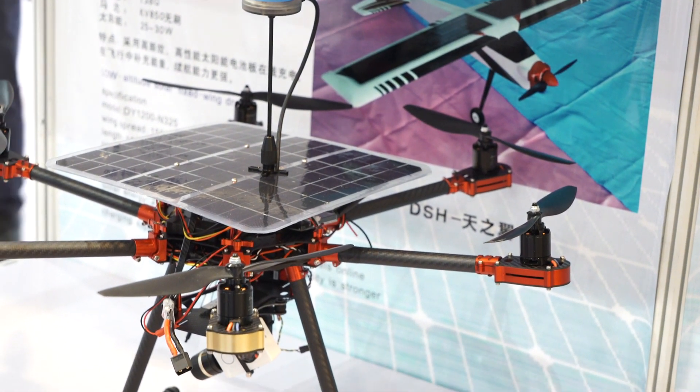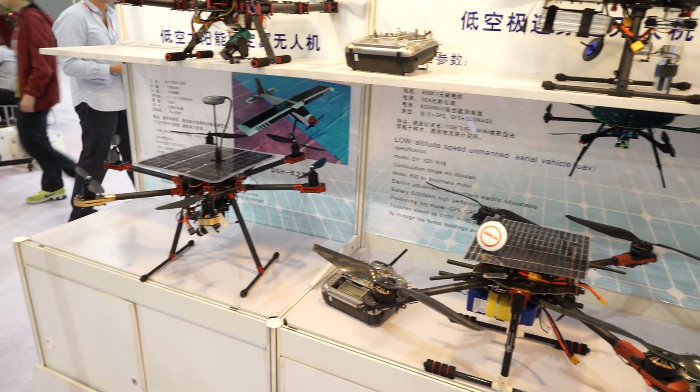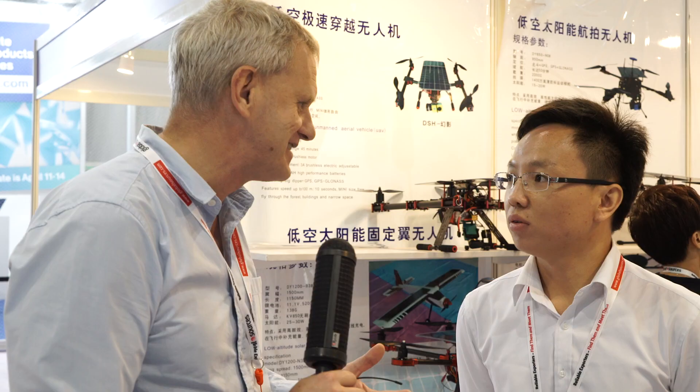So you basically make drones that are similar to other drones except they have a solar panel on top, which allows them to fly much longer lengths of time than a normal drone would be able to do.